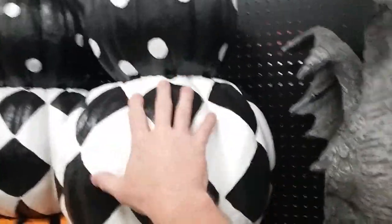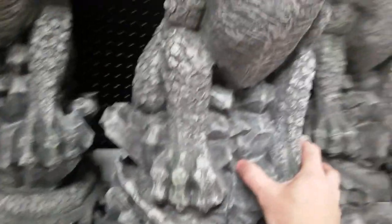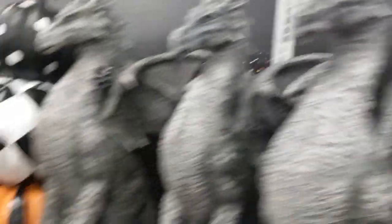These two-to-three stack pumpkins I think they had last year. Also $99. They're static — they don't light up, they don't do anything, so that's kind of a drawback. The dragons are awesome too. They're static as well, but they're very cool. That's a pretty good size sculpt for top of a column or for your driveway.